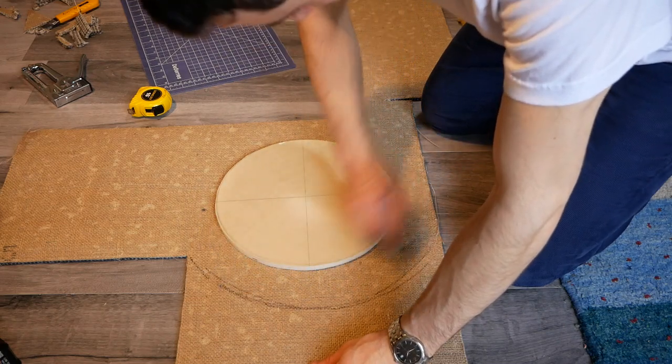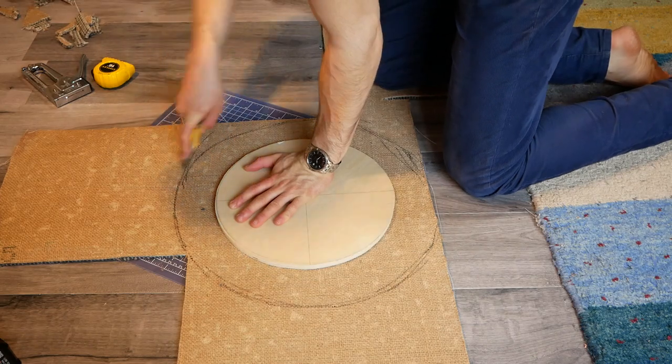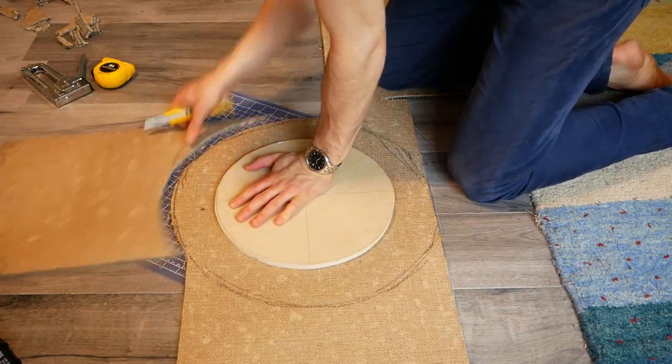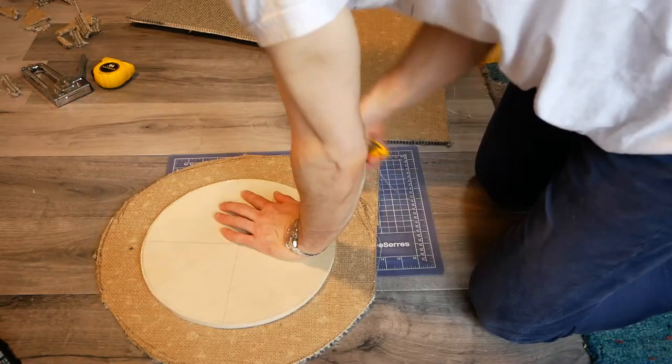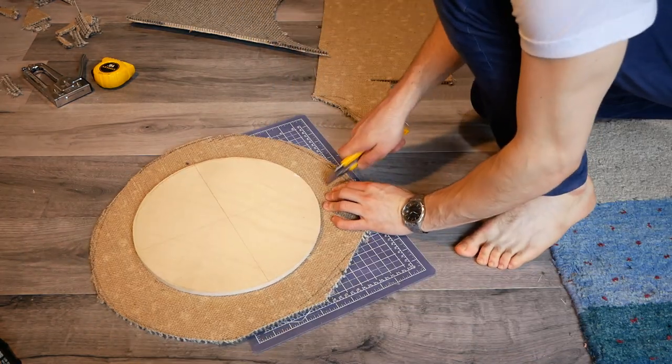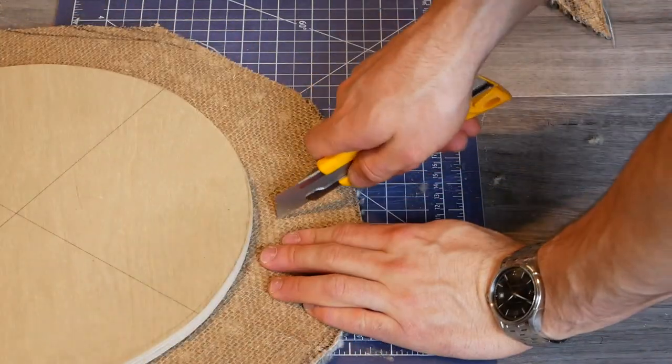The perch that goes on top of the scratching post is made from a 12-inch diameter disc of half-inch plywood, covered in carpet. I laid the disc on some scrap carpet and cut out a generous circle. I then cut some radial slits around the perimeter of the circle, to make it easier to bend the carpet over the edge of the plywood disc.